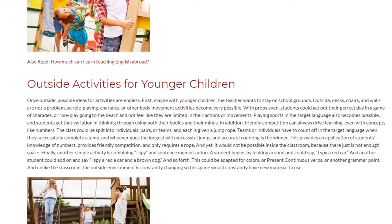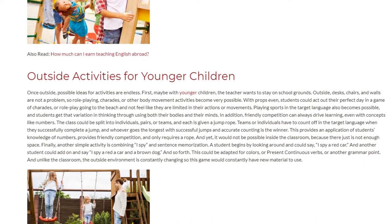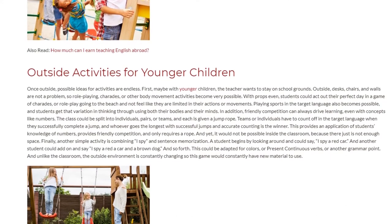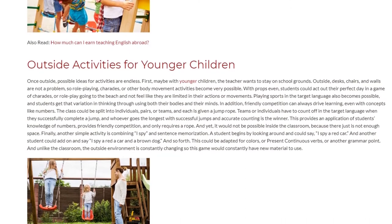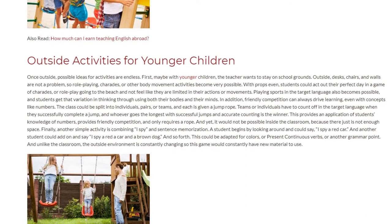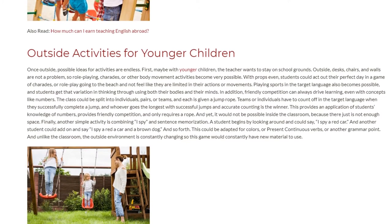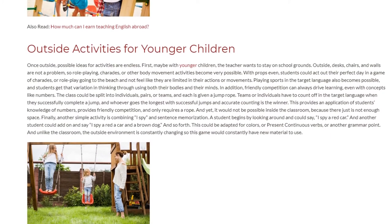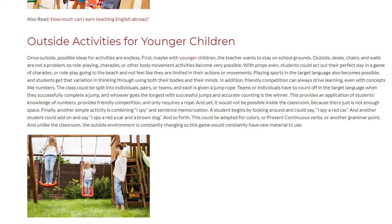Friendly competition can always drive learning. Even with concepts like numbers, the class could be split into individuals, pairs, or teams, each given a jump rope. Teams or individuals have to count off in the target language when they successfully complete a jump, and whoever goes the longest with successful jumps and accurate counting is the winner.